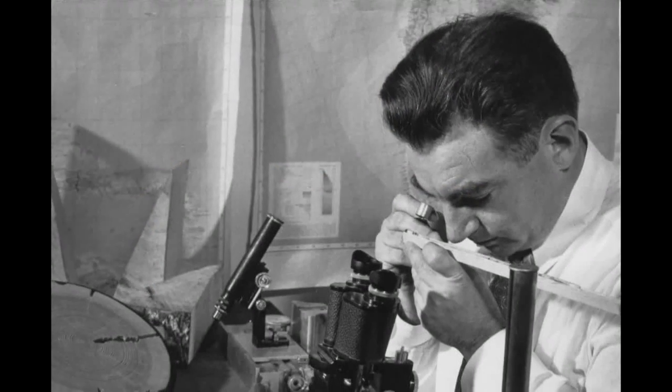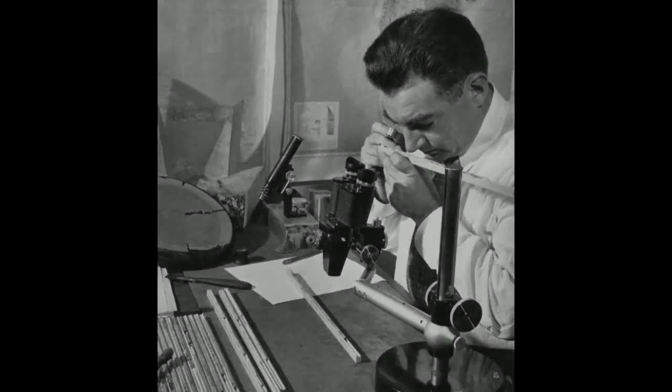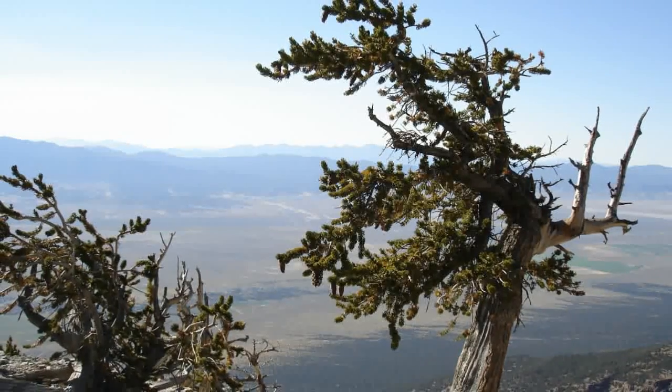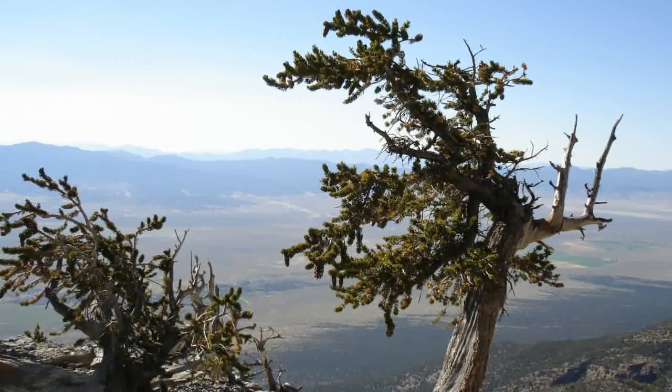Dendrochronologists have been able to piece together an unbroken record which goes back approximately 11,000 years. After that, it becomes more fragmented. So we can confidently say that trees were doing their thing 5,000 years before the Young Earth Creationists believed the universe was created.